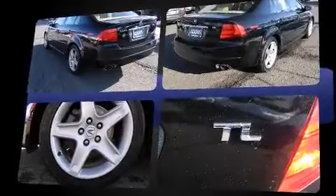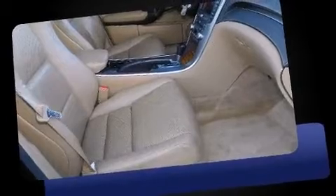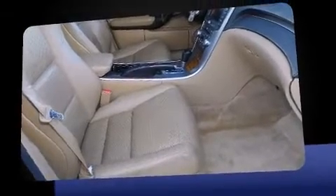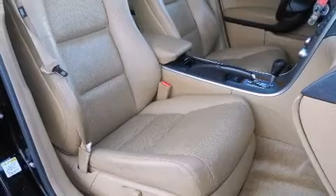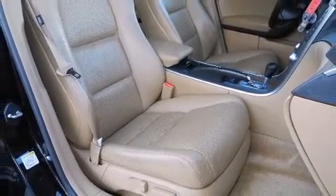Power front seats, a leather steering wheel, heated seats, front fog lights, power moonroof, and seat memory. A premium sound system drives eight speakers, providing you and your passengers a sensational audio experience.